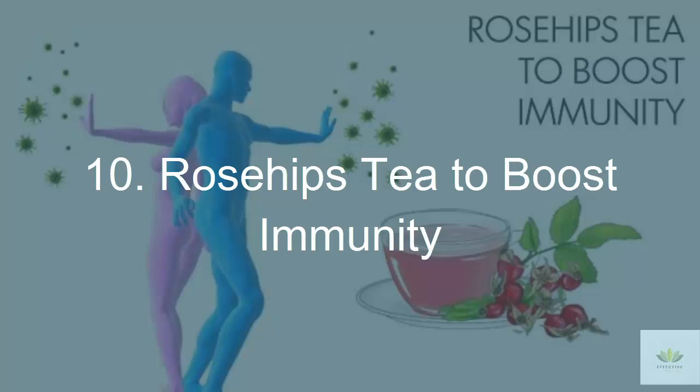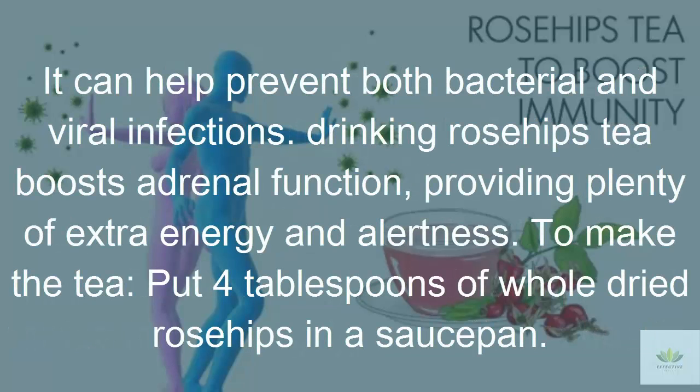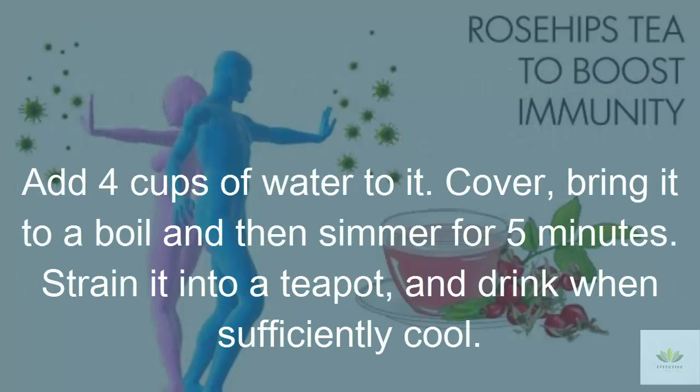10. Rosehips Tea to Boost Immunity. Rosehips are a wonderful source of immune-boosting vitamin C. In fact, rosehips contain about 20 times the vitamin C of oranges. Vitamin C is a powerful antioxidant, important for the immune system and tissue health. It can help prevent both bacterial and viral infections. Drinking rosehips tea boosts adrenal function, providing extra energy and alertness. To make the tea, put 4 tablespoons of whole dried rosehips in a saucepan, add 4 cups of water, cover, bring to a boil and simmer for 5 minutes. Strain into a teapot and drink when sufficiently cool.